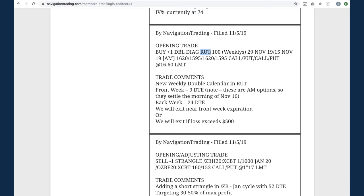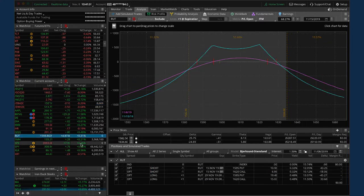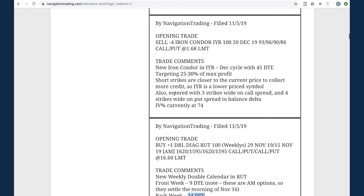Next trade - opening trade in RUT. We put on a weekly double calendar with 9 days to expiration on the front week and 24 days on the back week. RUT doesn't have as many expiration cycles as SPX, so that's why we went with 9 days. We chose RUT because we already have an iron duck in SPX and didn't want to muddy the waters in the same symbol. We've got a little profit in this weekly double calendar and we'll hold all the way close to expiration unless we have to bail early - six days left so late next week we'll look to take it off.